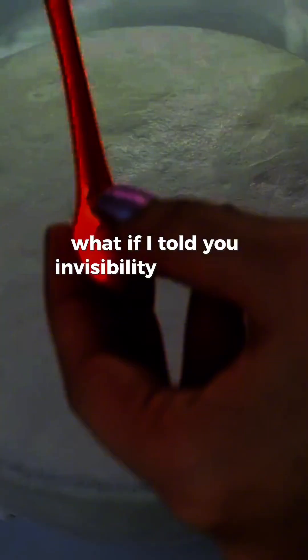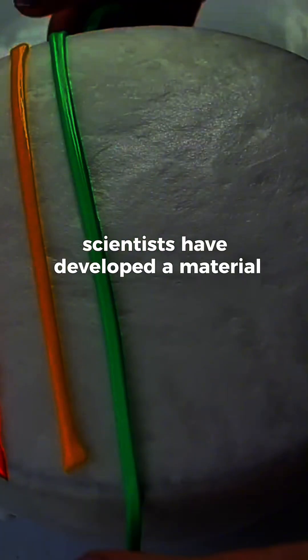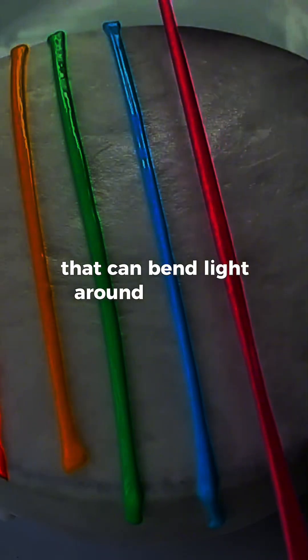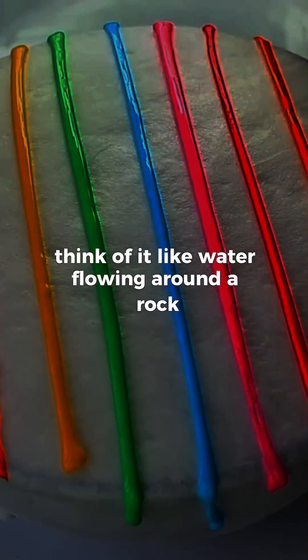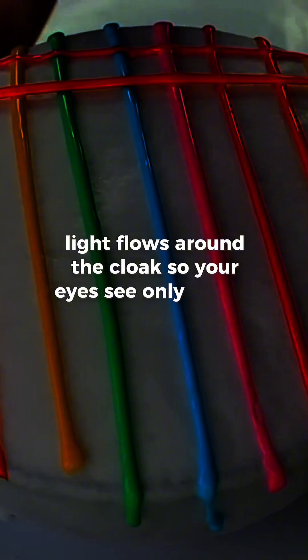What if I told you invisibility cloaks are real and not just in movies? Scientists have developed a material called a metamaterial that can bend light around an object, making it vanish from sight. Think of it like water flowing around a rock — light flows around the cloak so your eyes see only what's behind it.